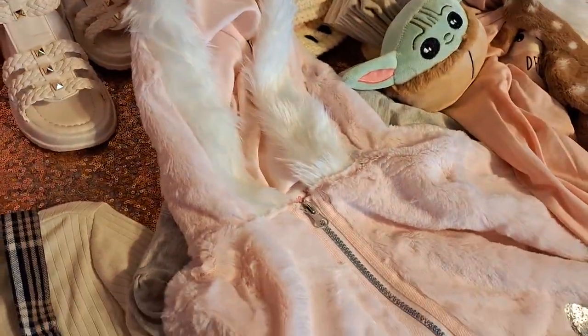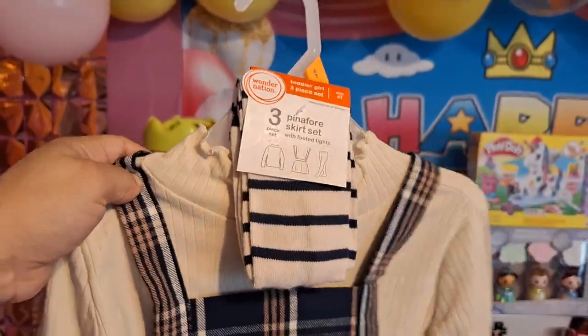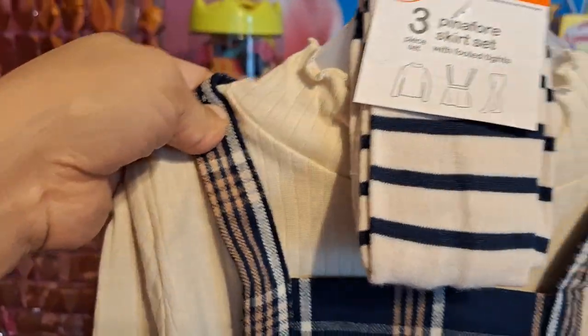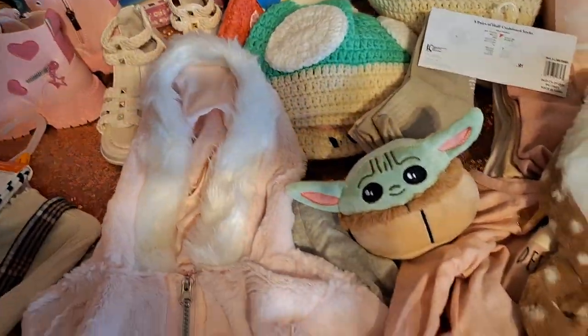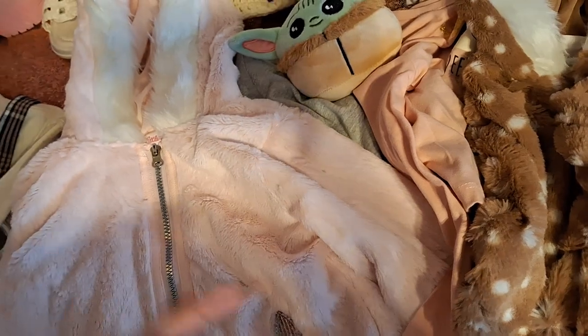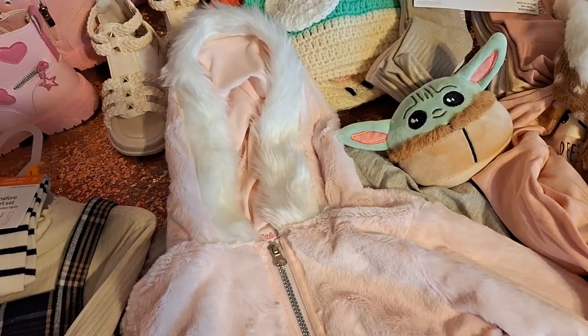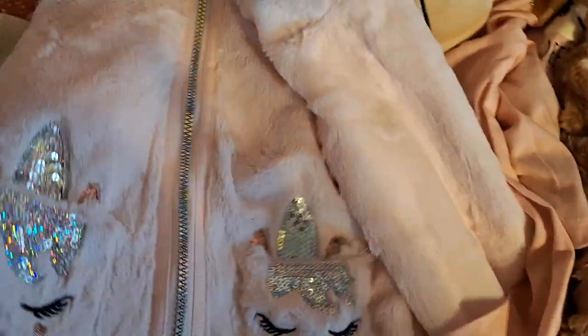So we'll start with the clothes and show you guys the outfit she got. She got this overall set or dress set — I believe it's Walmart brand, in case you guys want to go over and shop for it. It comes with footed tights. I'm not sure who gave her the dress, and these came in the same bag. Nobody put names on the bags, but I am able to remember some of the people. I do believe it was from my friend Jasmine.